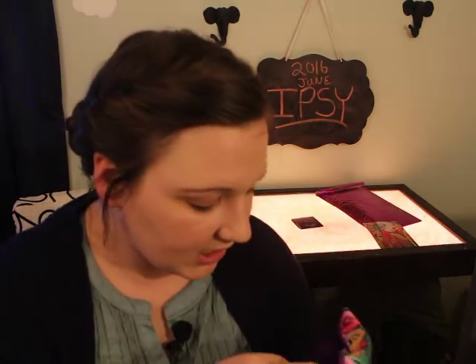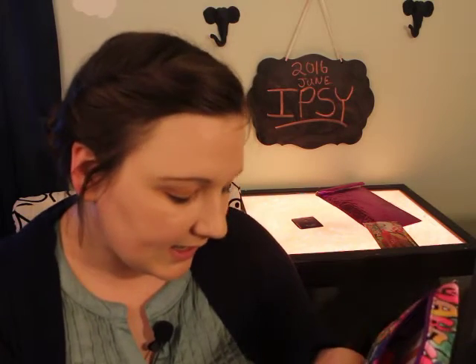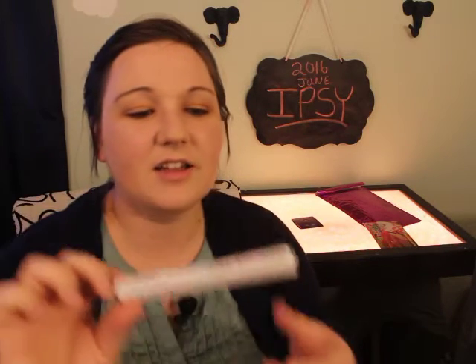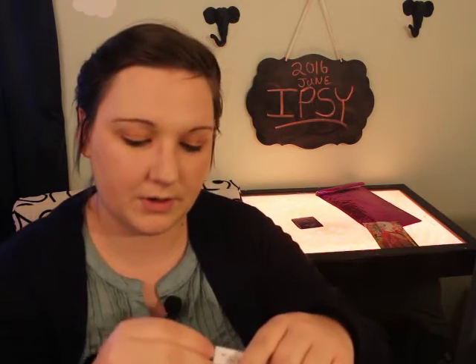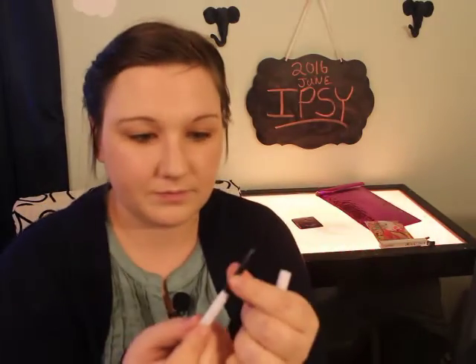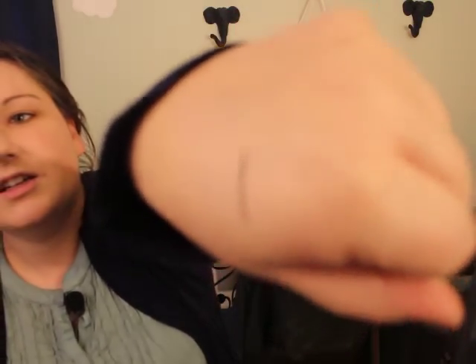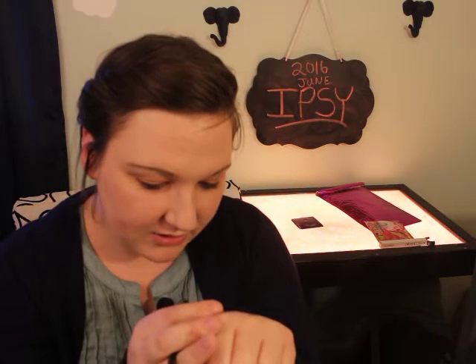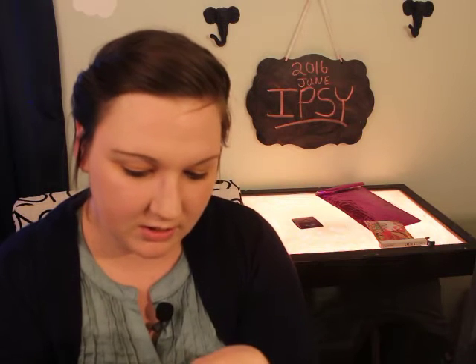The next thing in here is a ColourPop cream gel liner in the color Swerve. It is a full-sized eyeliner so that's really cool. Swerve is a black. I'm going to swatch it — it's just a black. I actually really like this color though because it's not super dark. That's kind of cool.